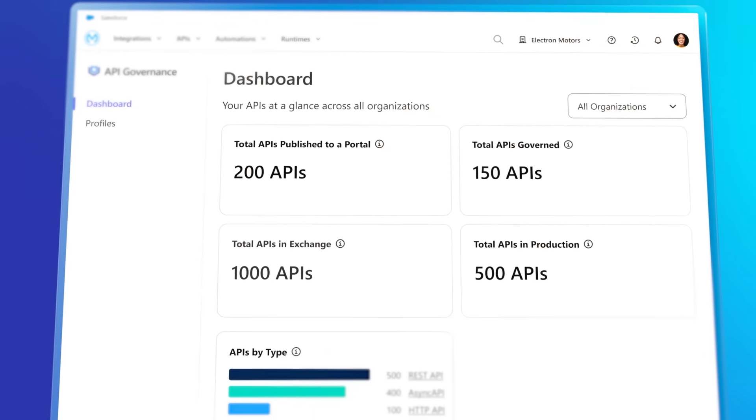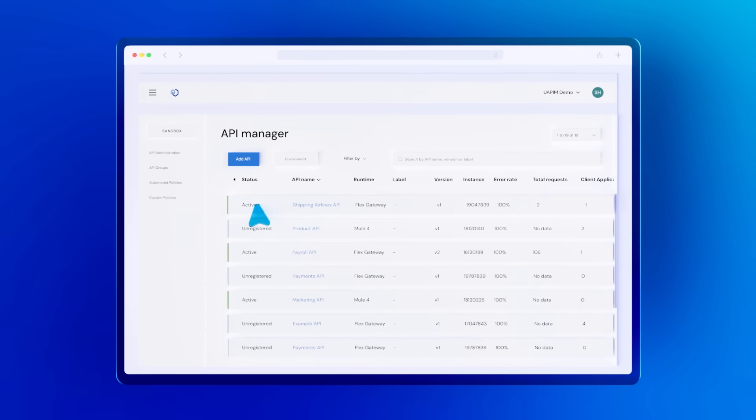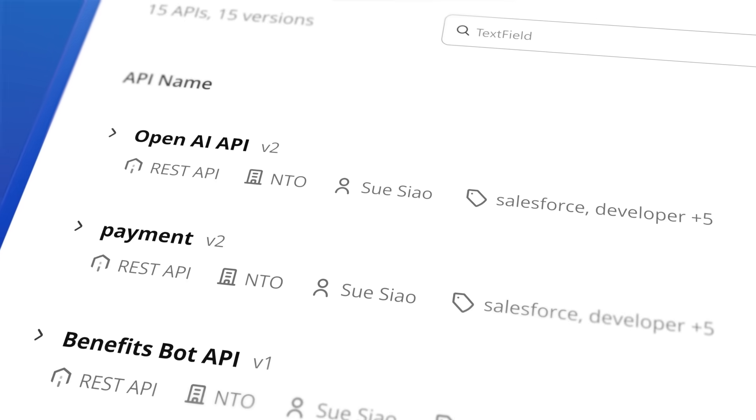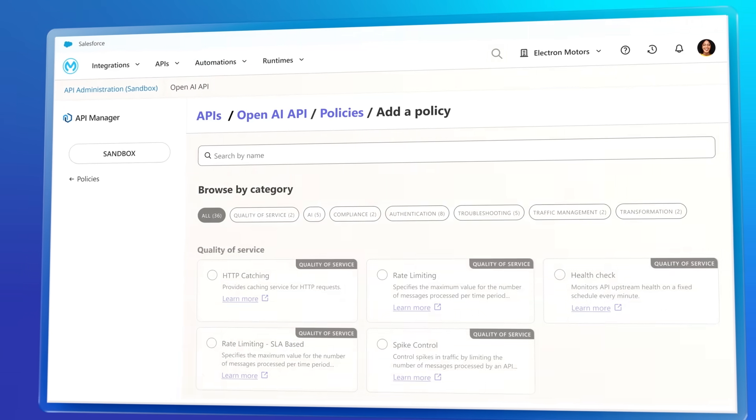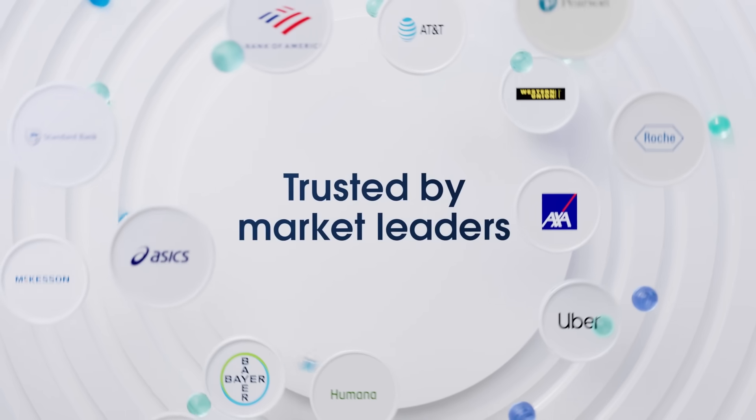And don't worry about managing those APIs. You can govern and supervise your entire IT estate from one place, ensuring every connector, API, and AI agent is secure. It's why we're trusted to power thousands of industry-leading companies.